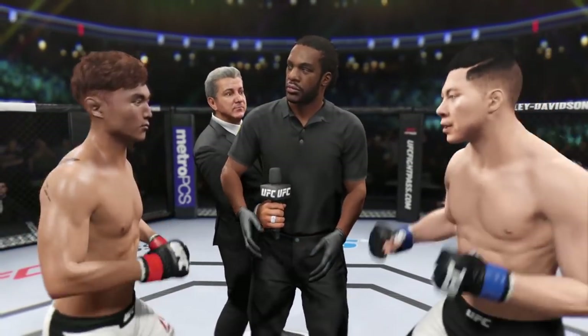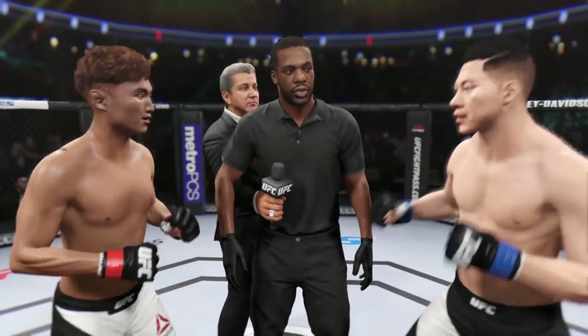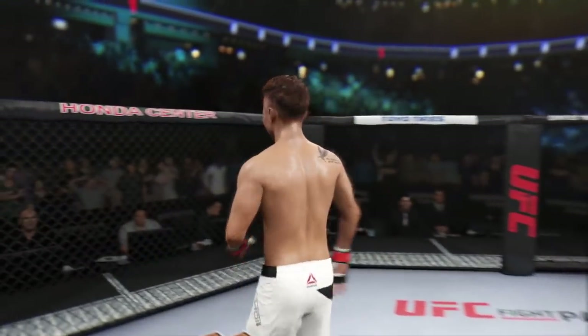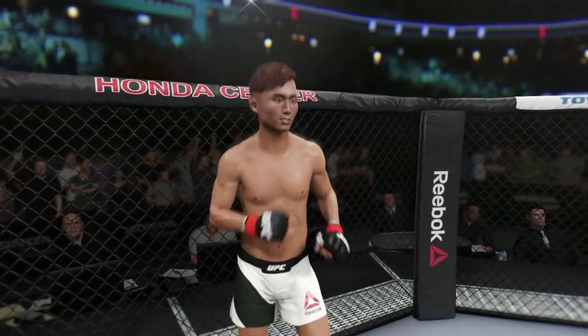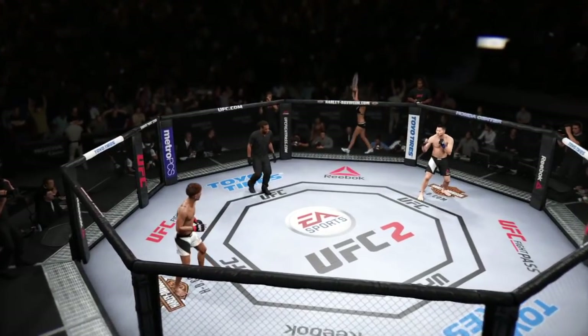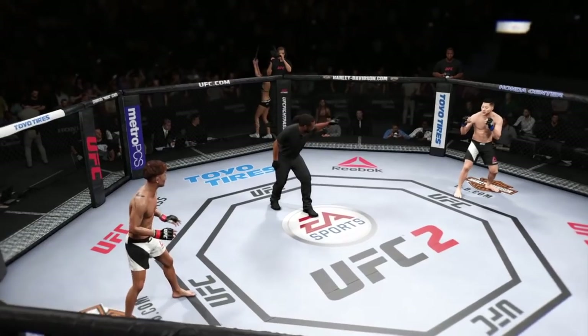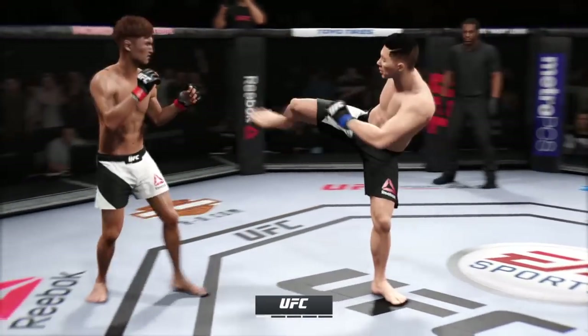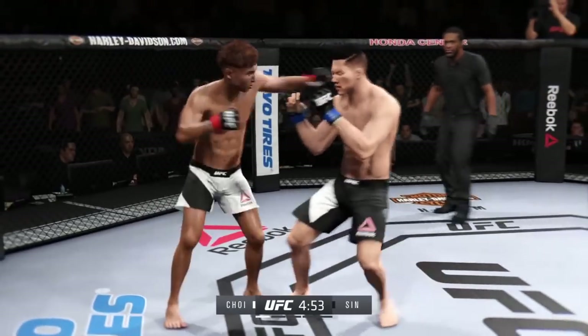The referee gives instructions: protect yourself at all times, follow my instructions, we will have a clean fight. Touch gloves — no touch of the gloves. Do Ho Choi, ready to fight? Iron, ready. Here we go! Fight scheduled for five five-minute rounds.